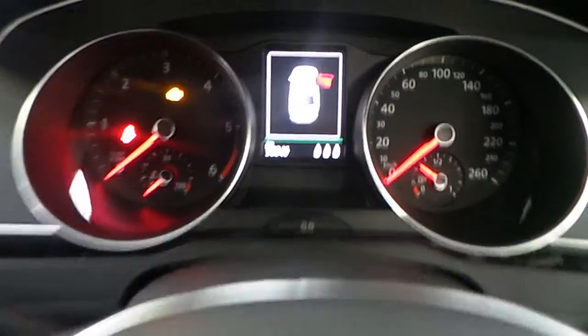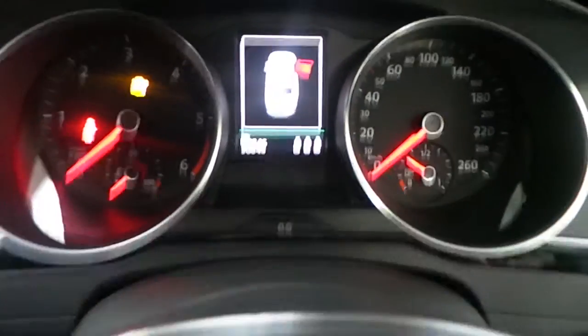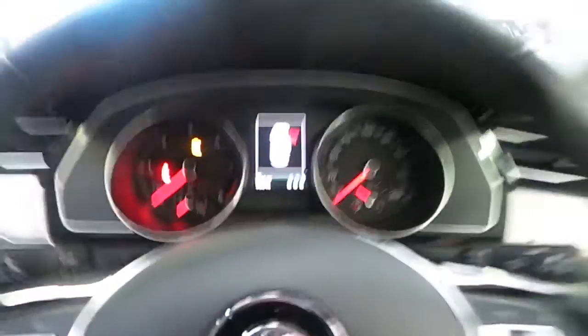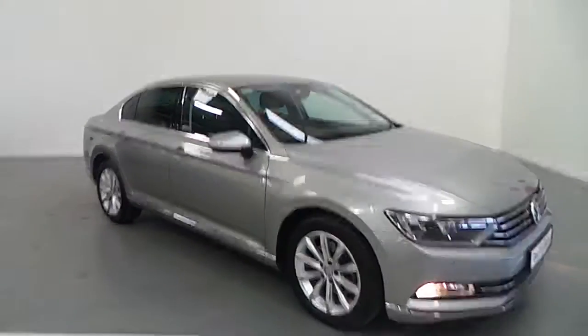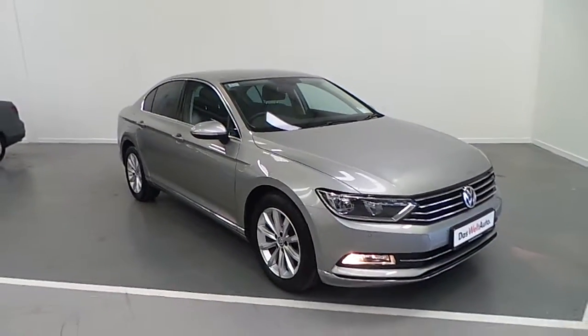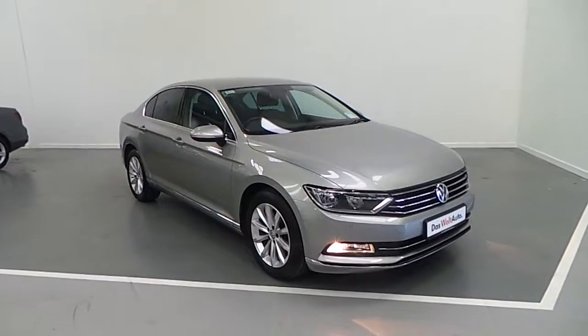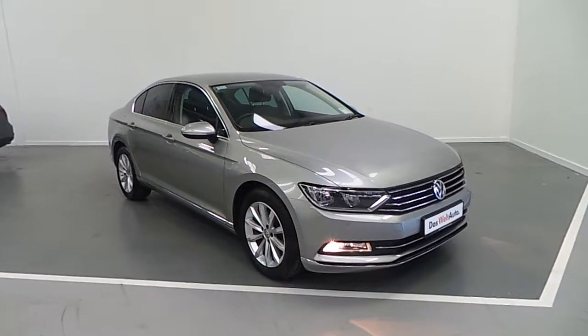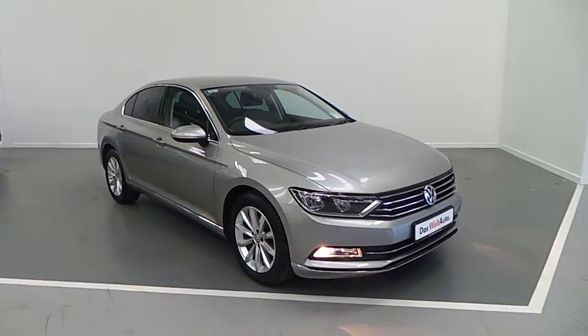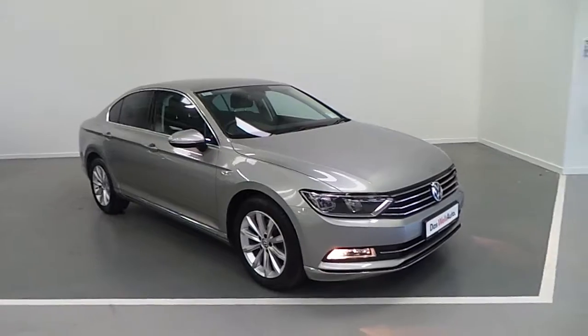This particular model only has 30,846 kilometres and comes with a full service history and a Dasvelt Volkswagen guarantee. If you would like more information on this stunning model please call into our showroom and speak to any member of our sales team. Thank you for taking the time to view our video today. We look forward to hearing from you shortly.